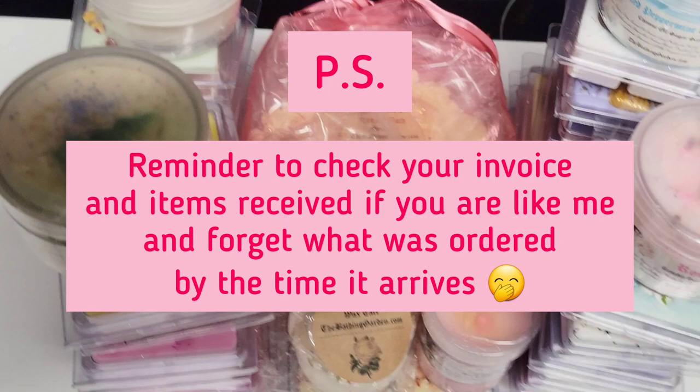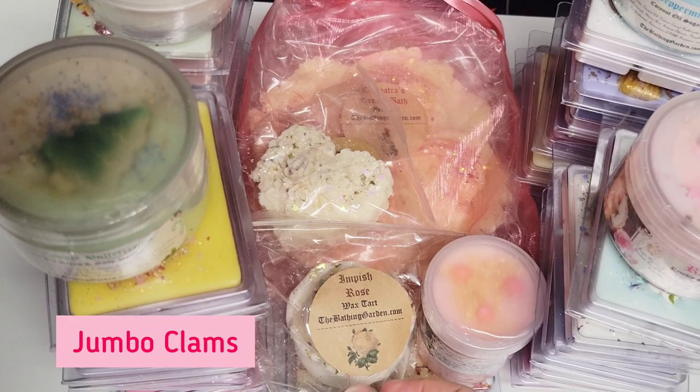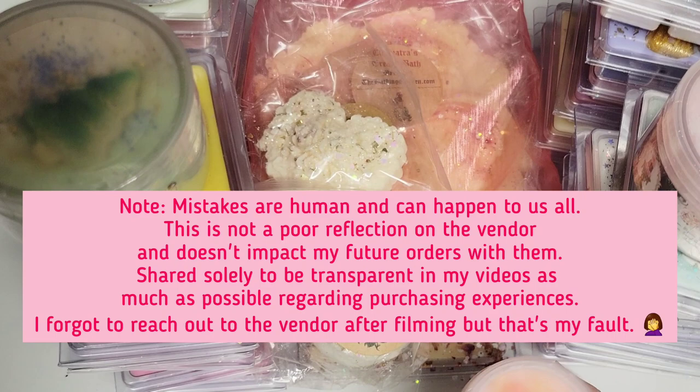After stacking everything to make sure I got it all, I realized that I ordered two jumbo tarts but only got one. I did order a jumbo tart in Brown Sugar Cream Rose Bouquet but instead received a sugar scrub. I'll just reach out to the owner — I'm sure they'll handle it. I should have opened my box sooner, but I just didn't have a chance to go through everything before now. That's the only item missing.